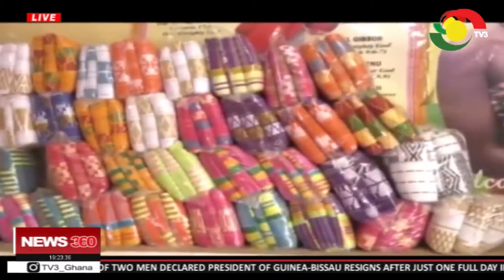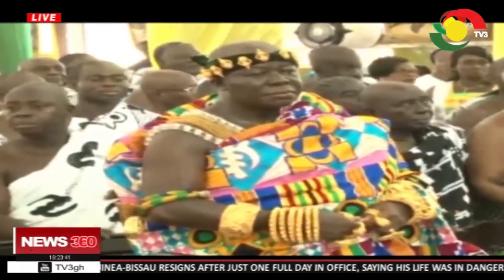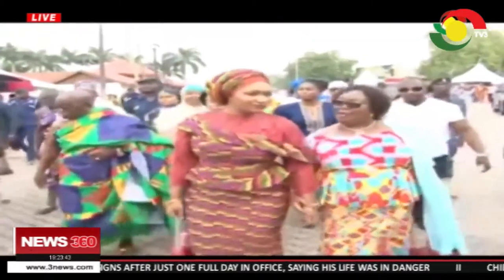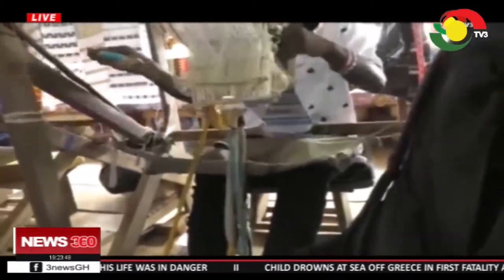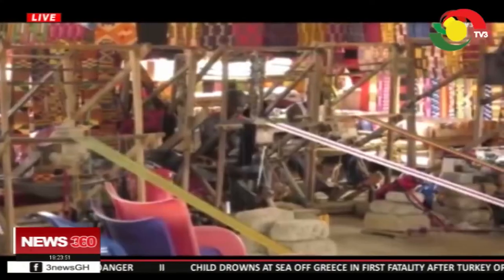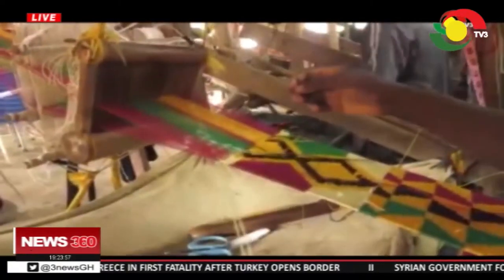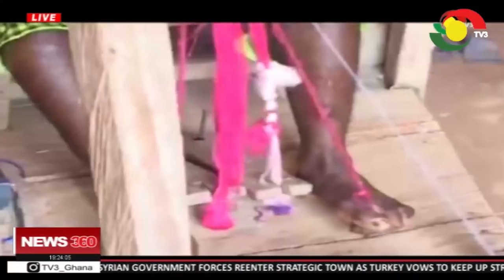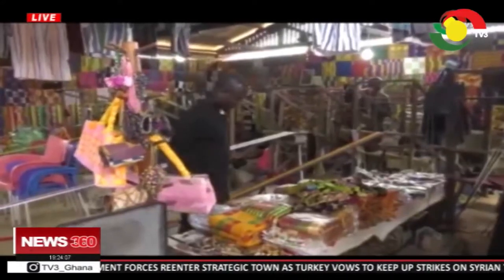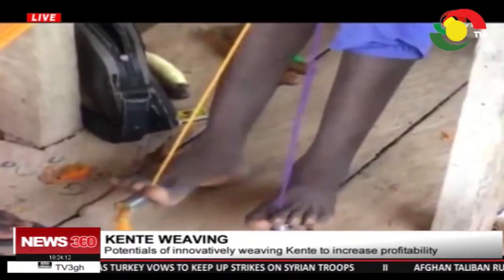Kente is a traditional cloth woven by the Ashantes and the Ewes. The important cloth is worn for important and memorable occasions. It is woven in narrow stripes on a narrow horizontal loom, usually using two to four sets of heddles before being sewn together to make a wider piece of cloth. It takes weavers months before putting together a cloth. Bonyuri in the Ejisu Municipality of the Ashanti region is synonymous with kente production.